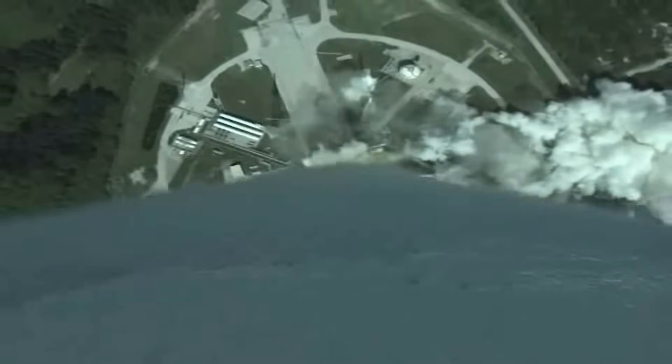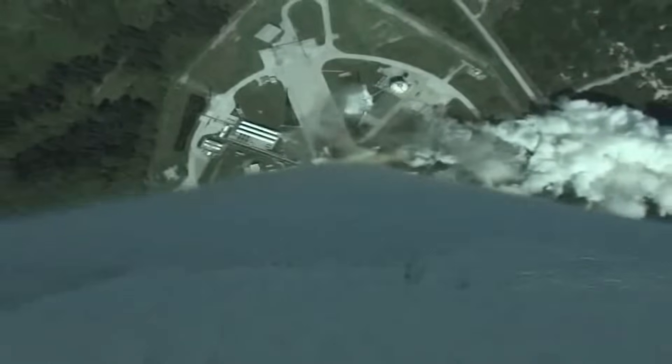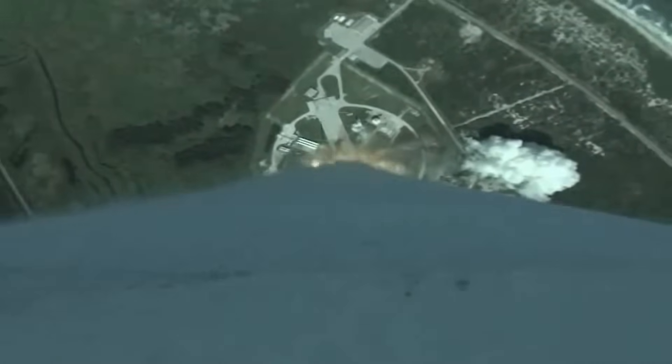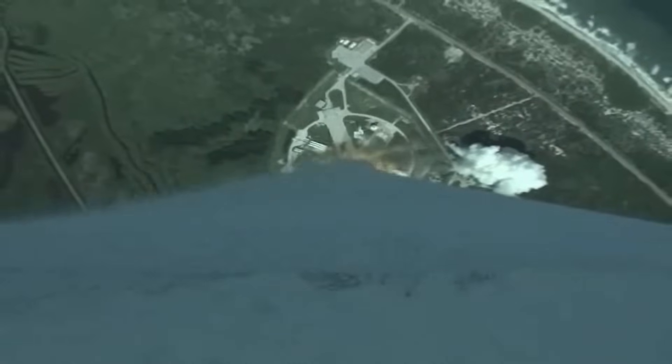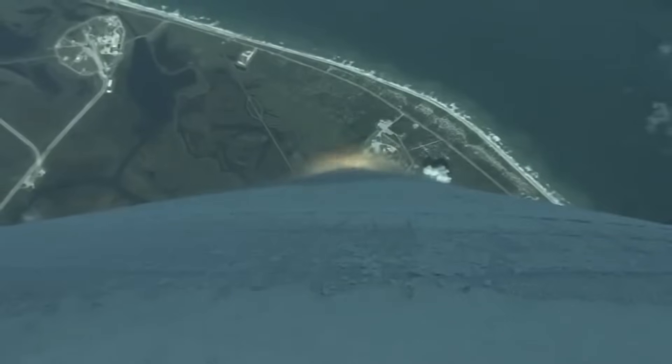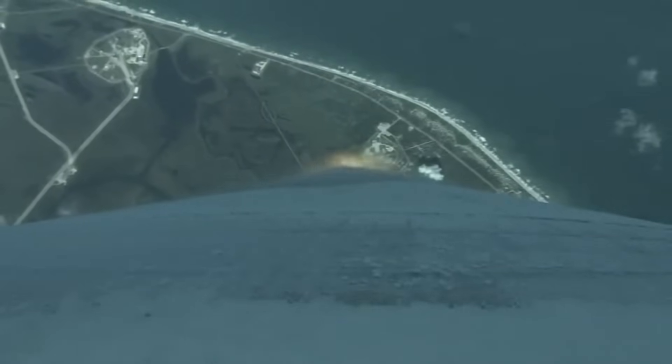Engine continues to operate. Side rates look good. Acceleration is good. It is maneuvering as expected. One minute into flight. Everything is looking good.